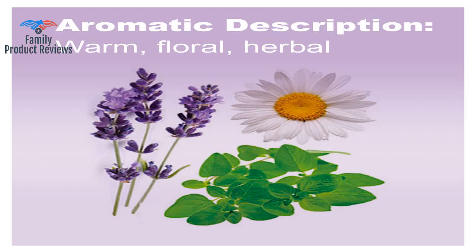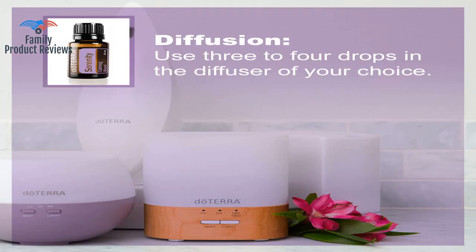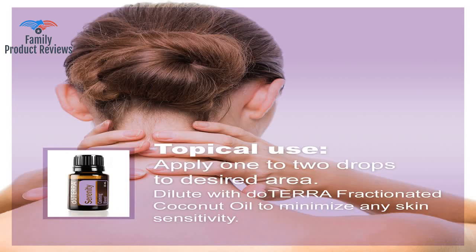It promotes relaxation and a restful sleep environment, lessens feelings of tension and calms emotions, for diffusion or topical use, 15 milliliters.